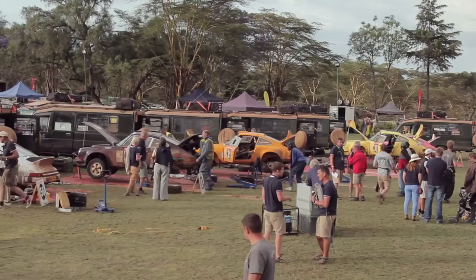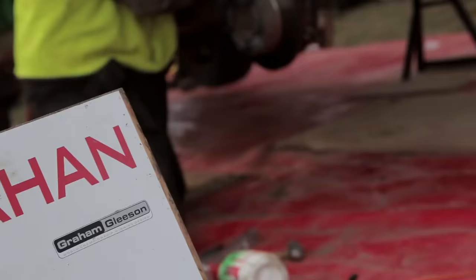Late night Naivasha. End of day seven, two days to run. Certainly a sense of pressure building — we can see the finish, but we're by no means there.